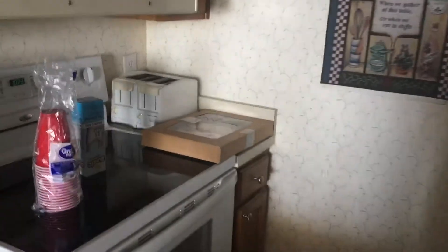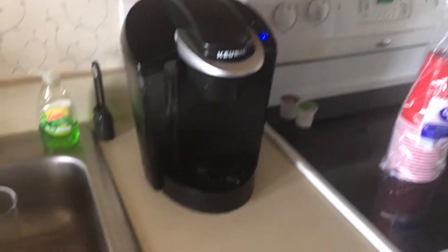Come up here. This is a pantry. This is the kitchen.